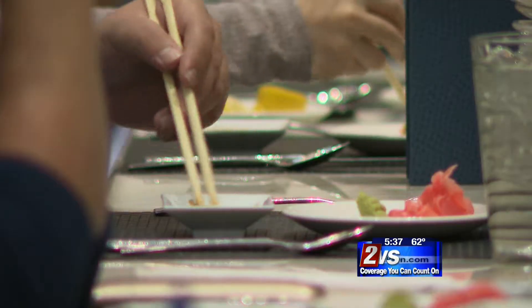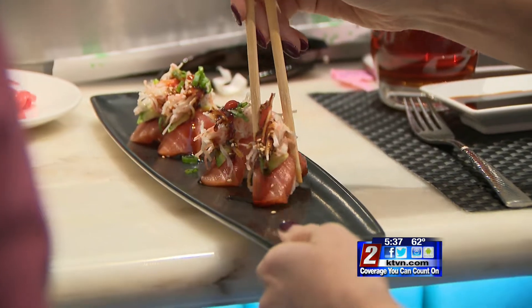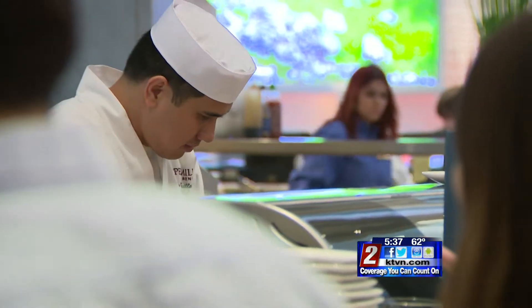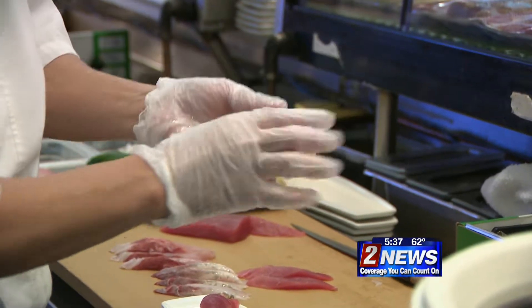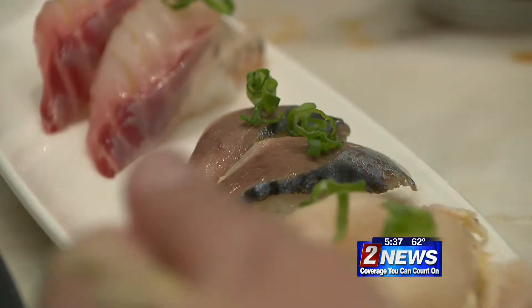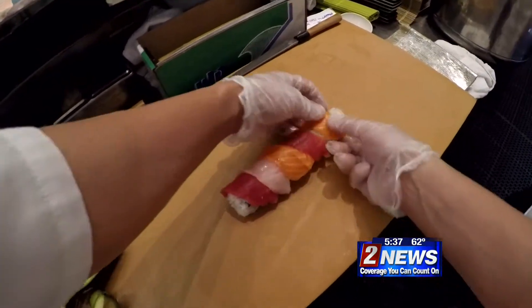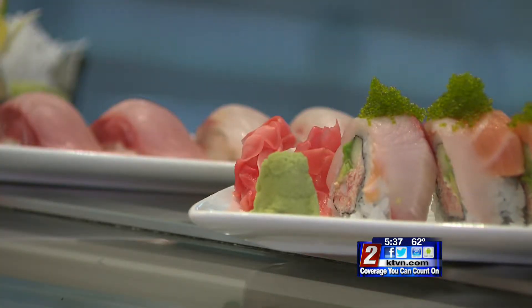And just like that, the room fills with eager customers. Chefs quickly get to work, artfully building orders for their hungry buyers. Some people request nigiri — a simple item that only requires a small amount of rice and a piece of fish — while others go the more traditional route here in Reno, ordering long rolls that combine a variety of flavors into one small bite.